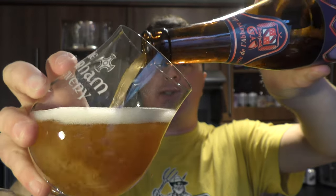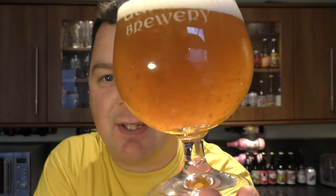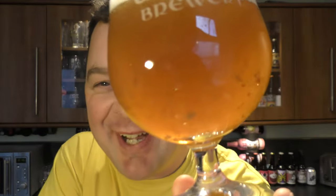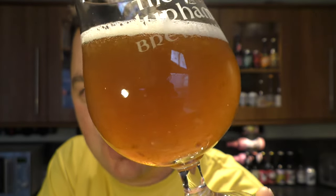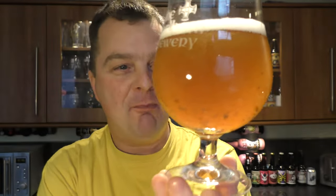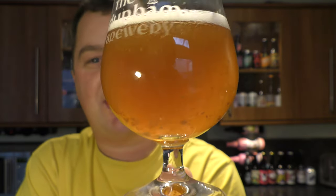I do like a Belgian Blonde, to be honest. Look at that — that is absolutely incredible. There's shopping trolleys, tyres, washing machines — there's all sorts thrown into that glass. Golden in colour, with massive chunks of suspended yeast; it's a massively unfiltered beer. One finger white head, nice levels of carbonation.